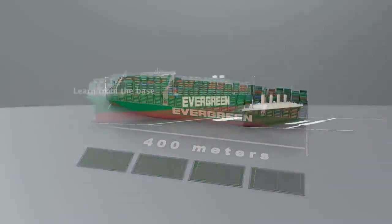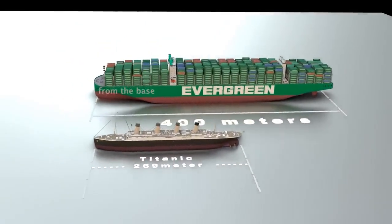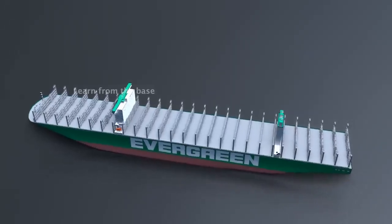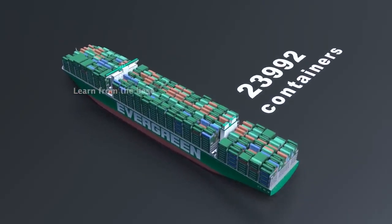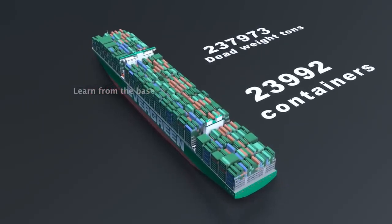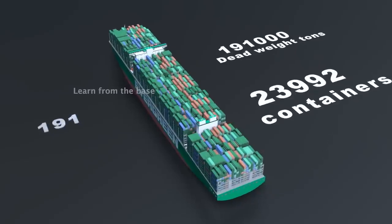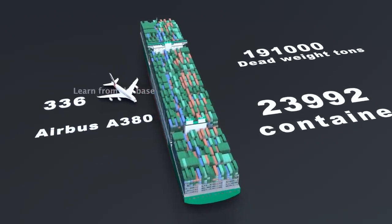To put that in perspective, here is the size of the Titanic, and it is longer than the height of the Eiffel Tower. It can load 23,992 containers, and it can transport over 191,000 deadweight tons, which is approximately equivalent to the weight of 336 A380 airplanes.